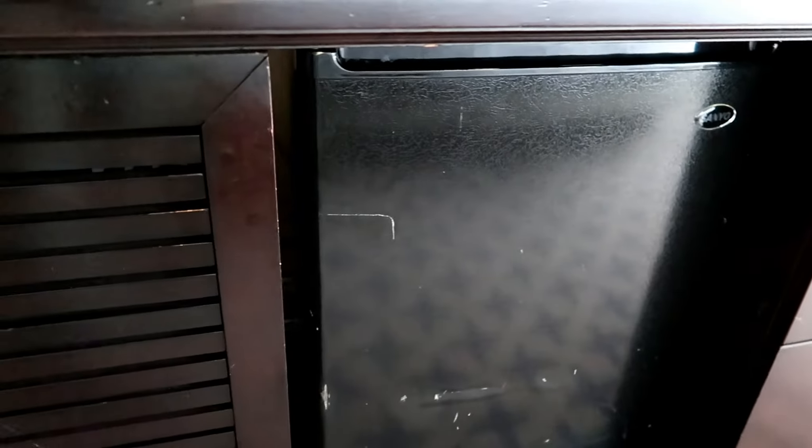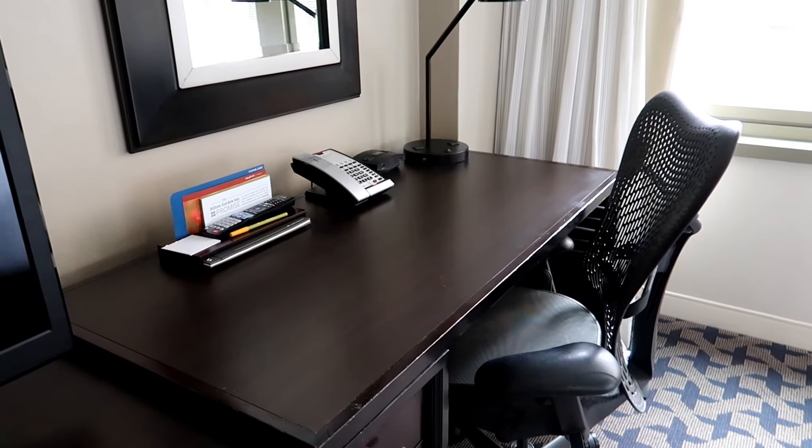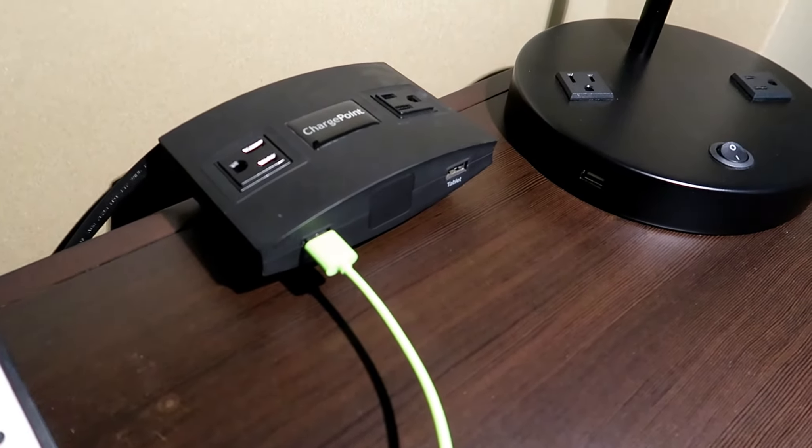You can see a little wear and tear on the furniture. Microwave oven in the desk area. There are outlets on the lamps, and also a charge port with two USB outlets.